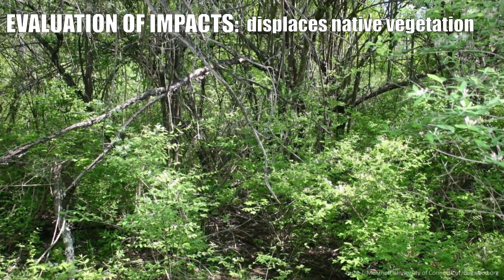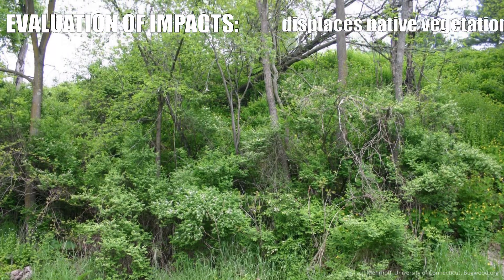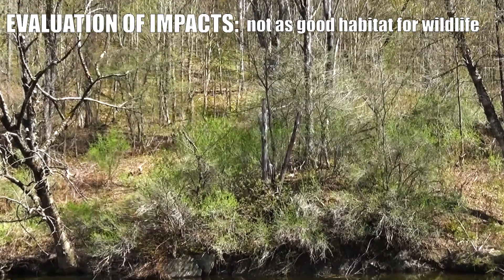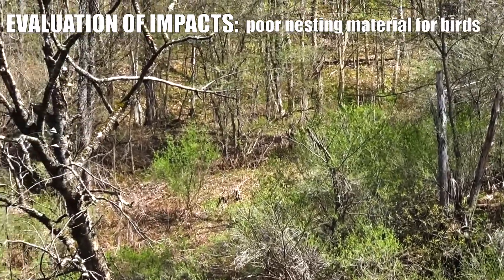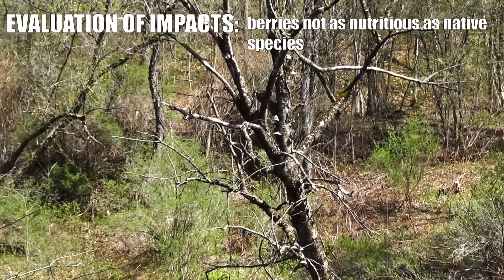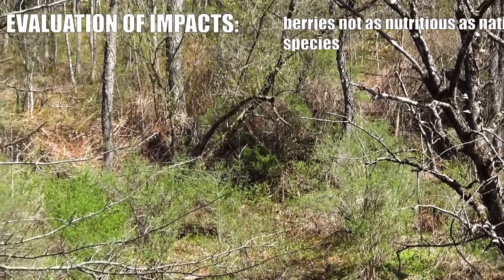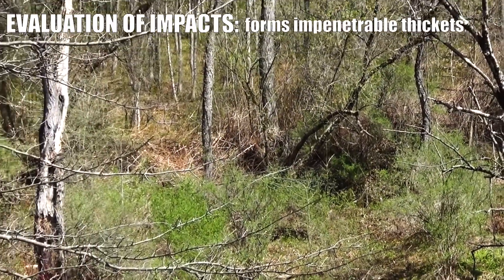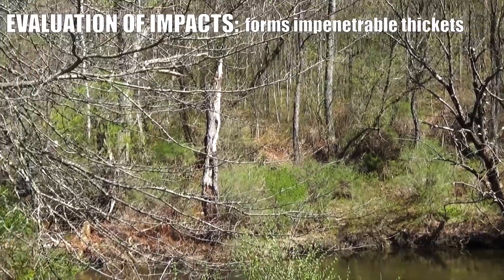The detrimental impacts of the non-native shrub honeysuckles are that they displace native species. The honeysuckles also don't provide as good a habitat for wildlife — the nesting material is not as good for birds. The berries, although they are eaten, are apparently not as nutritious as most of the berries of native species. And they form these dense, almost impenetrable thickets that are a real pain to get through.